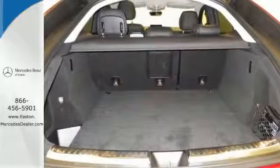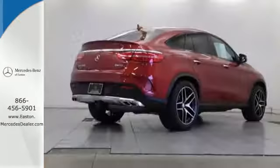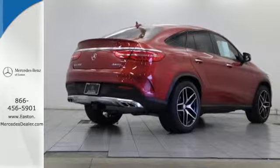And as serene as the ride is inside, this GLE is always safety-aware, with Crosswind Assist, Pre-Safe Plus, Collision Prevention Assist Plus, and Front and Rear Crumple Zones.